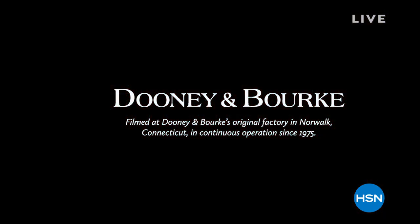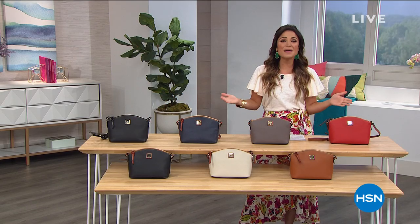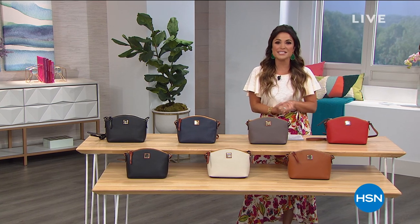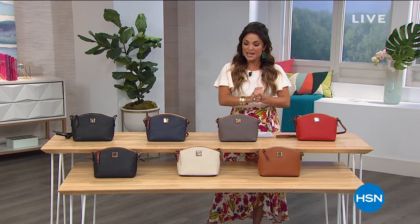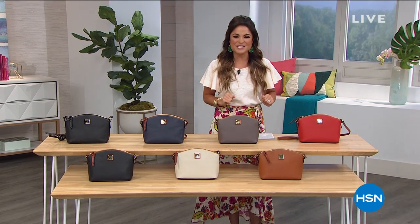I invite you to treat yourself tonight, or treat somebody that you care about. Maybe there's someone special you've been wanting to send something beautiful — you can always ship directly to the person that you love. Let's dive in and talk purses.